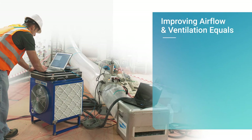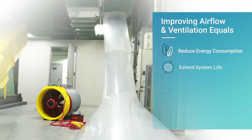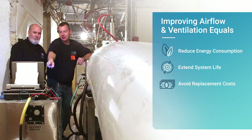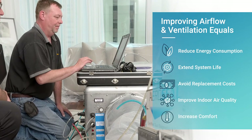By improving airflow and ventilation in your facility through duct sealing, you will see reduced energy consumption, extensions in the life of your mechanical systems, cost avoidance by not replacing existing duct systems, improvements in the health and cleanliness of indoor air, and increased comfort throughout the building.